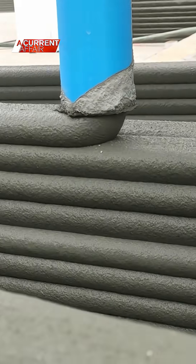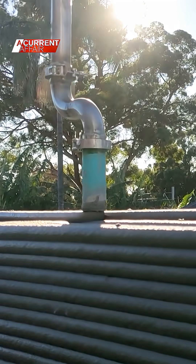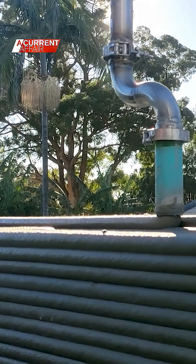The printer pours layers of special concrete mix one after another in long swirls. The material used here is 40% recycled, using a lot of waste materials that would normally go to landfill.